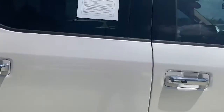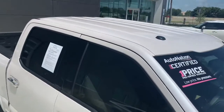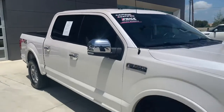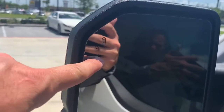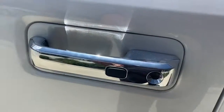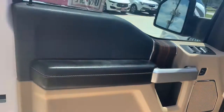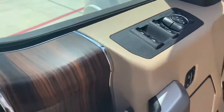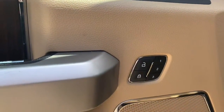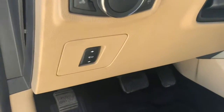It sure looks good. Alright, so that's the outside — let's check out the inside. Right here it's going to light up for someone in your blind spot. Keyless entry. It's got a black upper with a beige lower interior, some wood trim there. Memory seats.